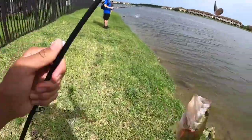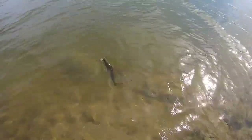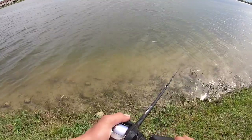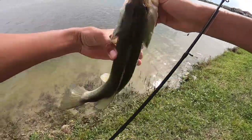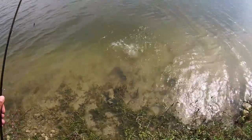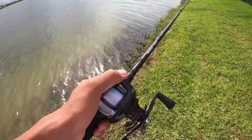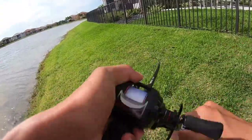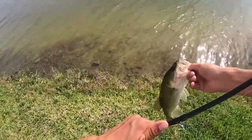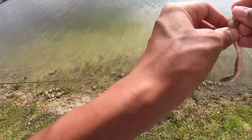Right in front of me on the Riot Baits worm — he choked it, another little bass. Another one about to jump — there he goes, that was sick! Right there, that's a better fish, still not that big but I'll take it. Another little guy — he felt big for a second though.